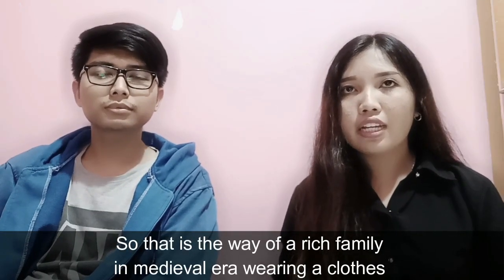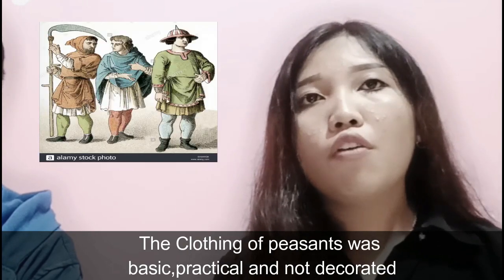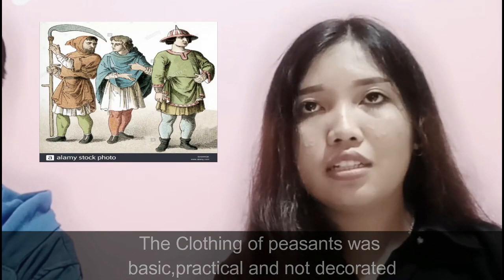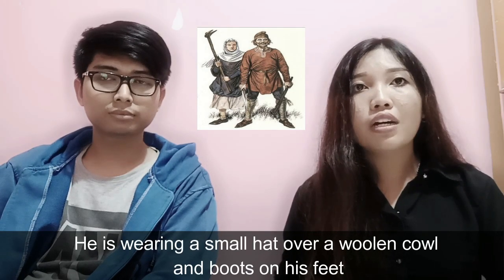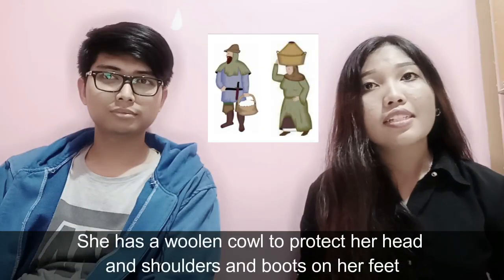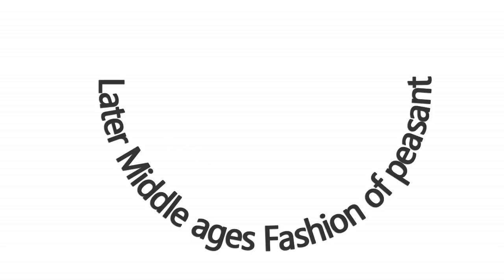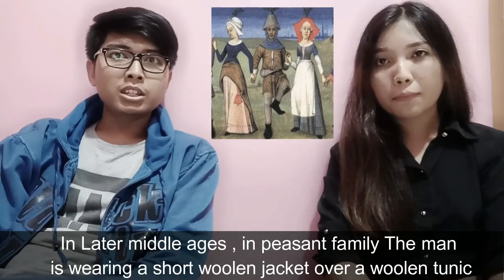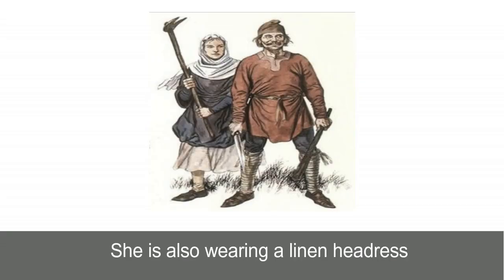That is the way a rich family in the medieval era wore clothes, but this contrasts with the clothes which the peasant family wore. The clothing of peasants was basic, practical, and not decorated. The man is wearing a short woolen tunic belted at the waist over short woolen trousers. He is wearing a small hat, a woolen coat, and boots on his feet. The man's wife is wearing a woolen dress over a woolen underskirt. She has a woolen covering to protect her head and shoulders and boots on her feet. In the later middle ages, the peasant man is wearing a short woolen jacket over a woolen tunic, with stockings, shoes, and a small cap. His partner is wearing a woolen dress over a woolen underskirt and also a linen headdress.